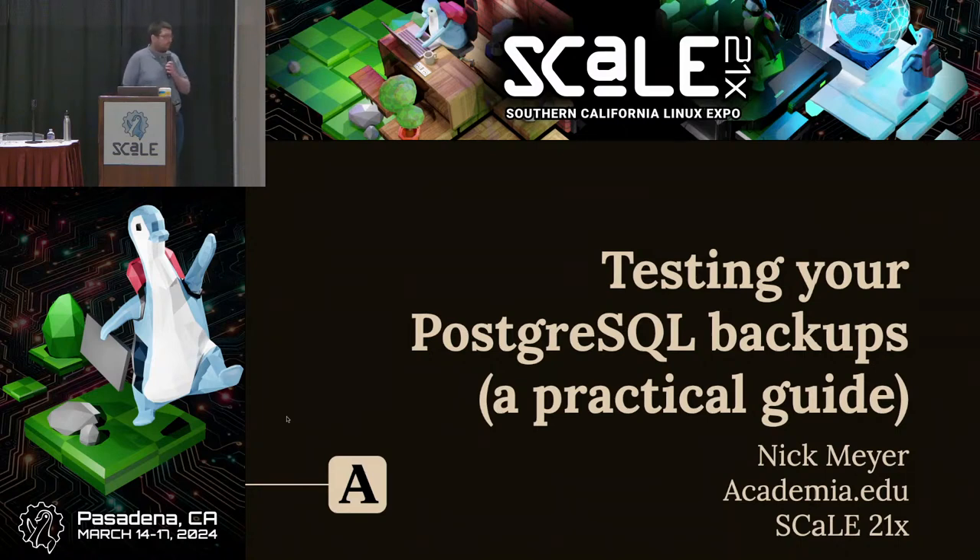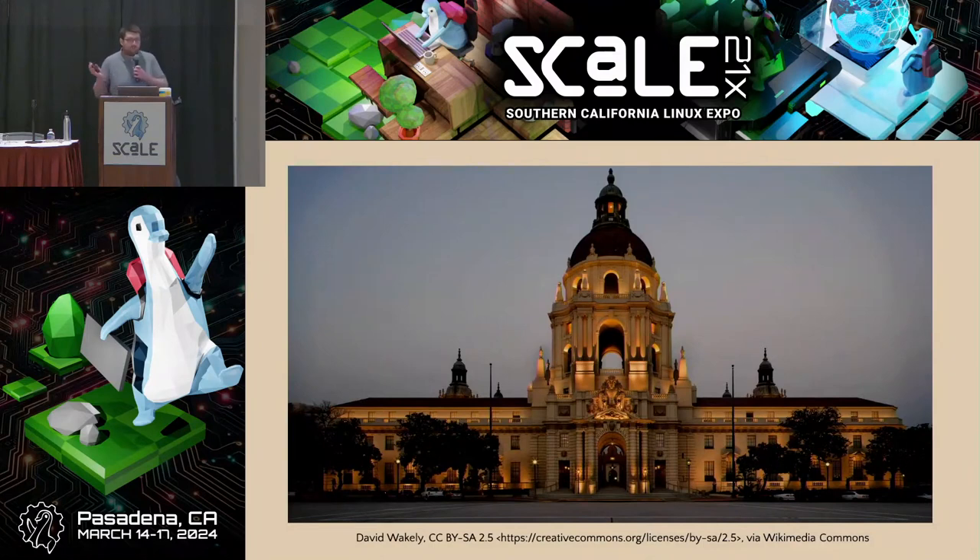Testing your Postgres backups: a practical guide. My name is Nick Meyer. Let's get started.